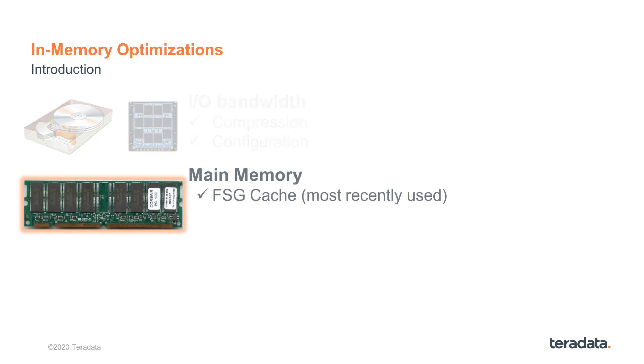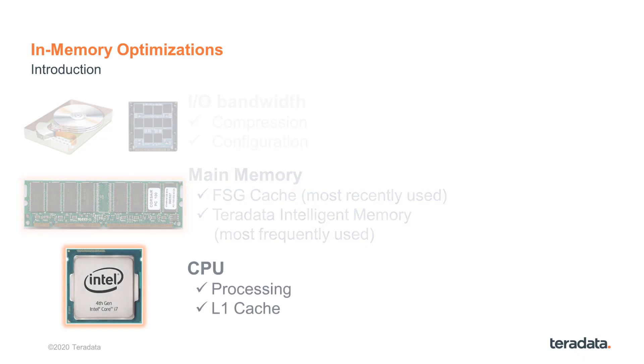FSG Cache acts as a most recently used cache, keeping data from milliseconds to seconds. With more and more physical memory available in the node, there opened an opportunity for another caching structure. Teradata Intelligent Memory uses a most frequently used strategy, keeping data for minutes, hours, and maybe even days. The latest improvements focused on what's happening inside the CPU, specifically the processing and L1 caching.